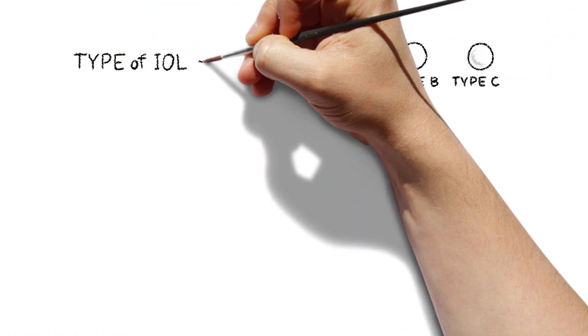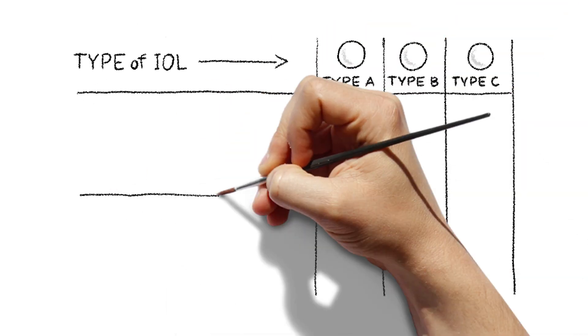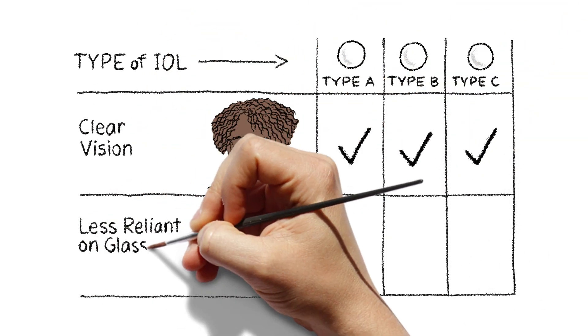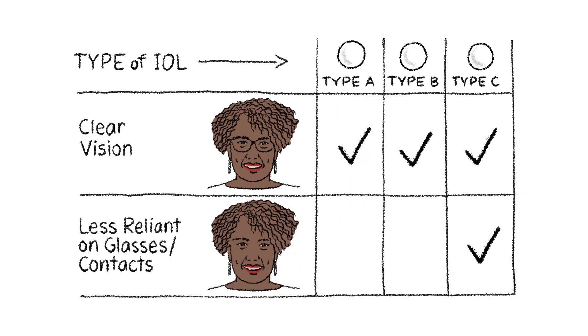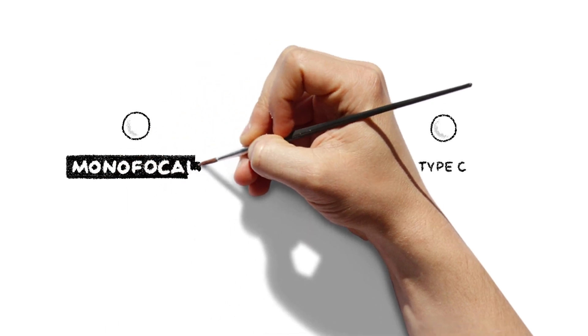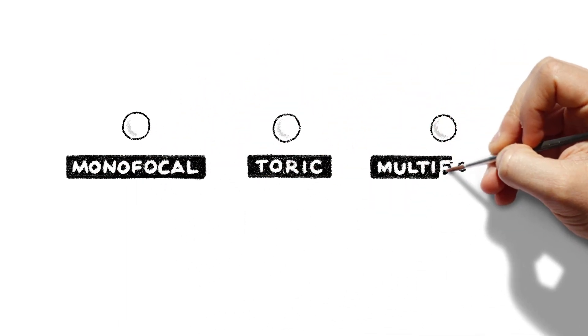Not all IOLs are the same. Depending on which lens you choose, cataract surgery cannot only make cloudy vision clear, it can also reduce the need for glasses or contact lenses. That's why it's important to understand your lens options so you can make the best choice.